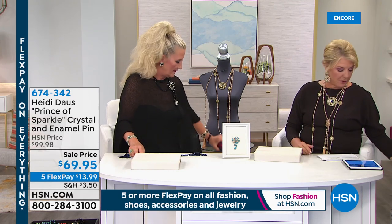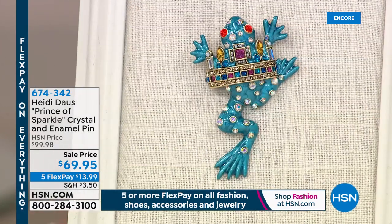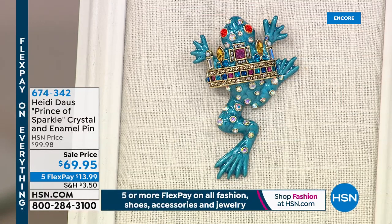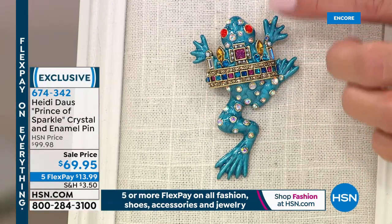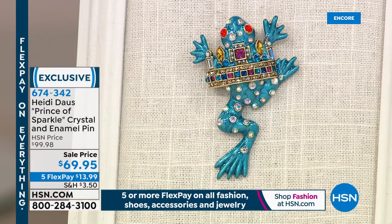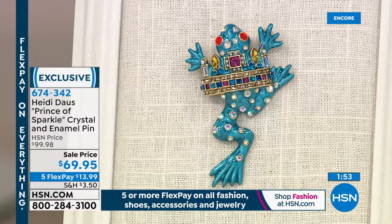The earrings are two and three-quarters of an inch — you can choose clip or pierced. Now we have the 'Prince of Sparkle' brooch. You made a critter — he's so entertaining. There's the crown, the royal jewels, and the prince coming through. Look at the orange eyes! He's two and three-quarters by two inches — a good size with some attitude. He sparkles from far away and of course you can pin him on anything — I'm pinning him on the blue today's special necklace.